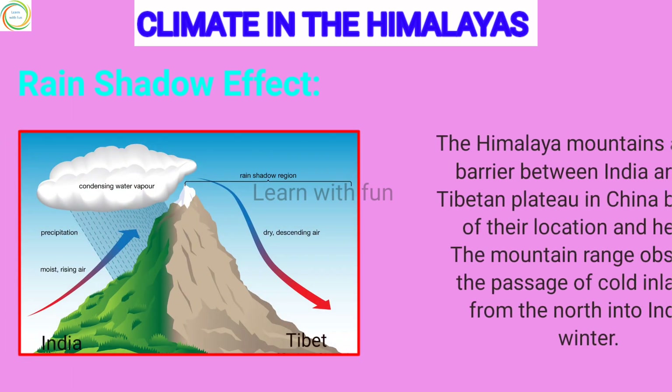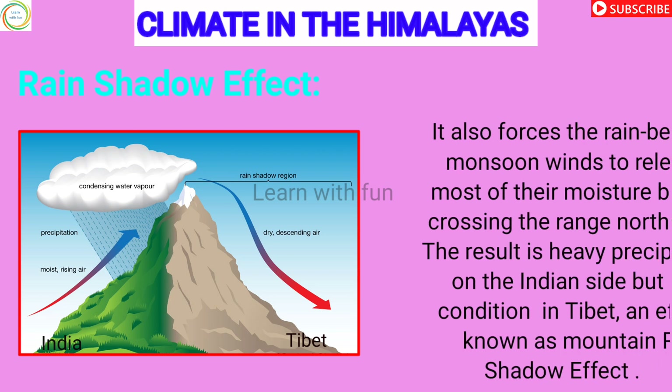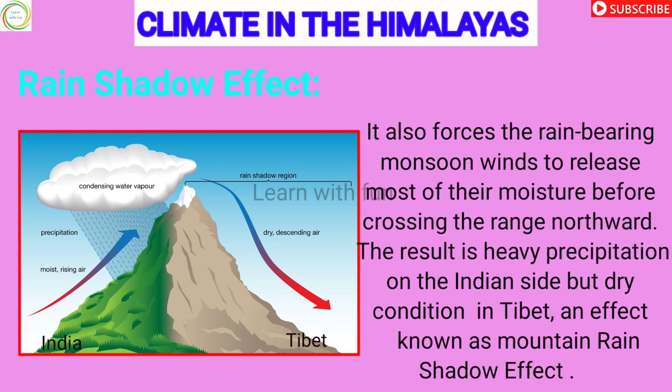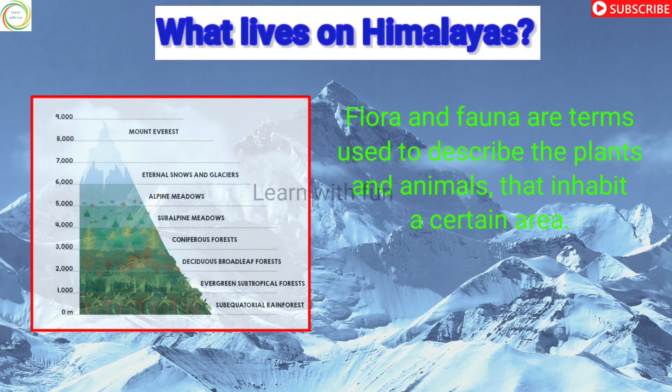Because of their location and height, the Himalayas act as a barrier between India and the Tibetan Plateau. They also force the rain-bearing monsoon winds to release most of their moisture before crossing the range northward. The result is heavy precipitation on the Indian side but dry conditions in Tibet — an effect known as the mountain rain shadow effect.